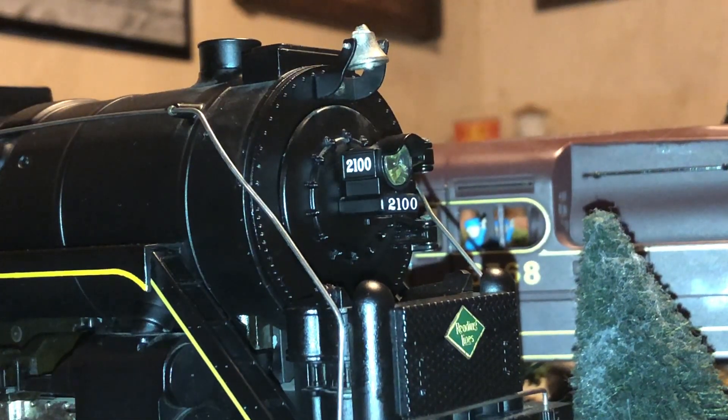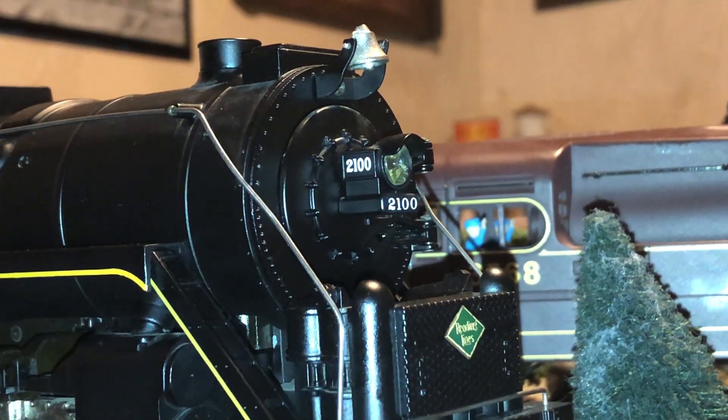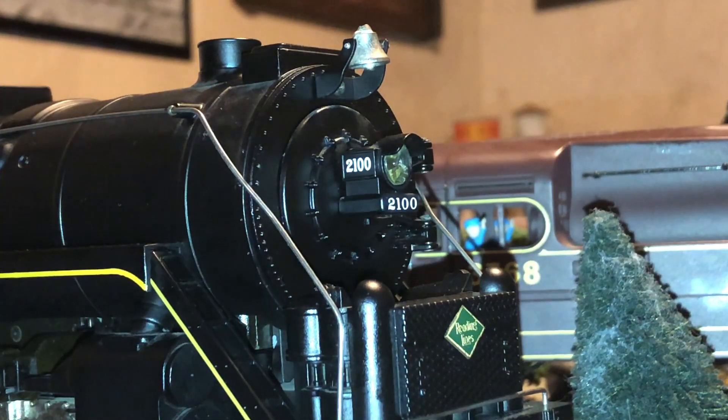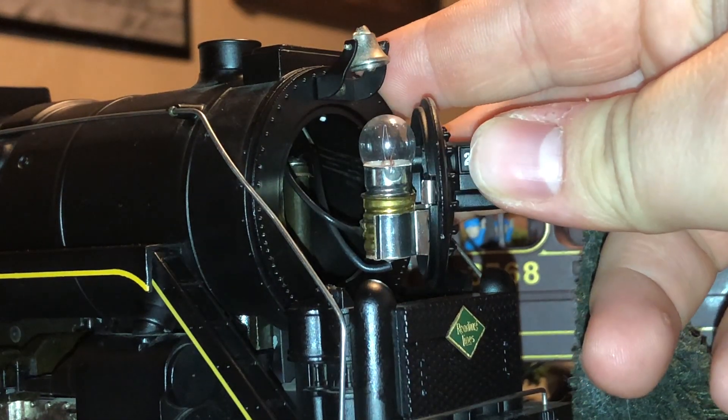Here is a look at the front of the boiler. We have some very nice rivet detailing alongside the smoke box door. We have a little brass bell. Some number boards on each side of the operating headlight, and of course the front of the boiler swings open like that.